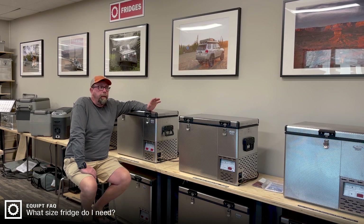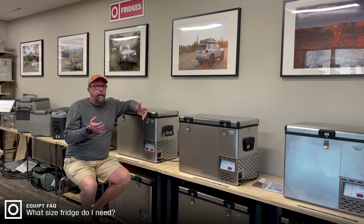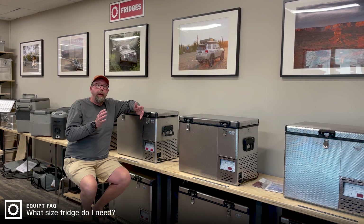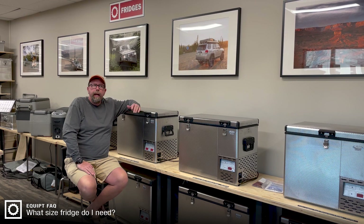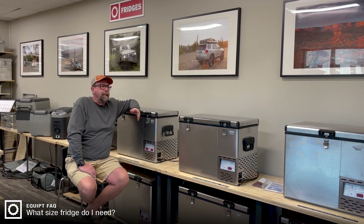Hi, this is Paul with Equipped. One of the big questions that we get when people talk to us about fridges is: how big a fridge should I buy? It's a very good question and it really depends on your situation and who and what you are going to take with you. Fridges range in a variety of sizes — we have everything from 40 liters up to 125 liters, and all of them serve a great purpose for their customer in certain circumstances.